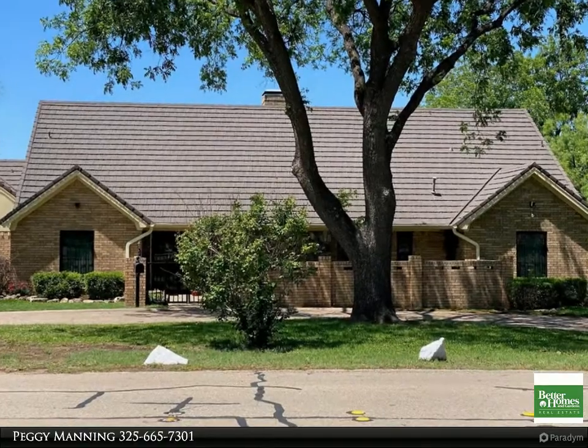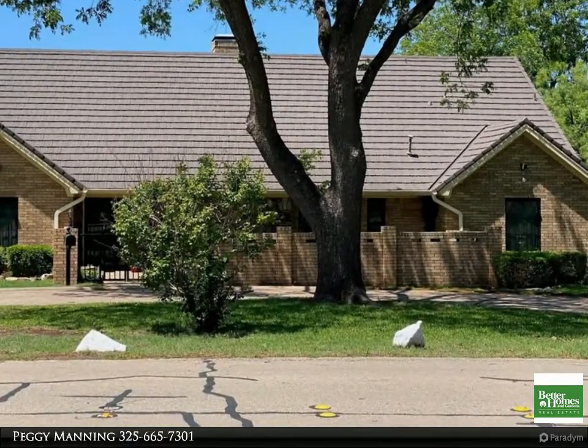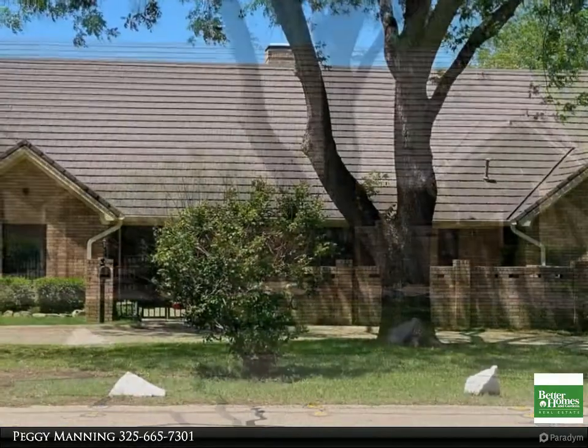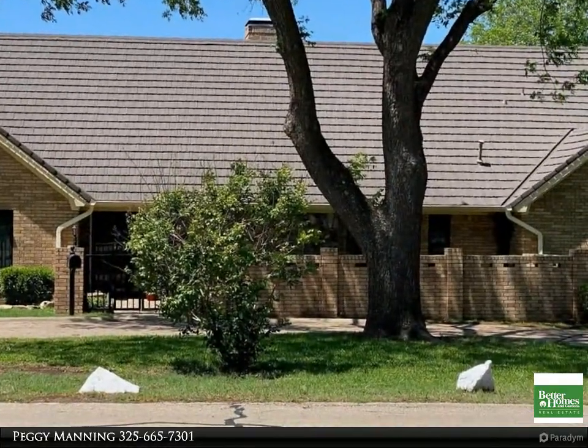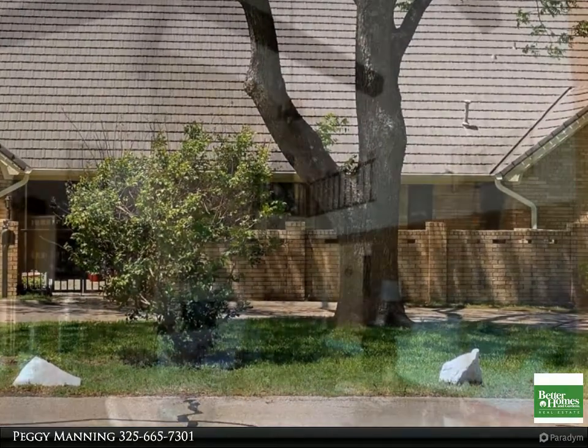This Better Homes and Gardens Real Estate Center Realtors property video is presented by Peggy Manning. Check out this waterfront property — a five bedroom, 4.5 bath home custom built for the current owner with many extras.